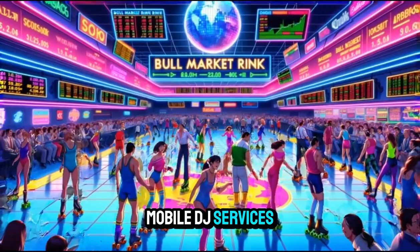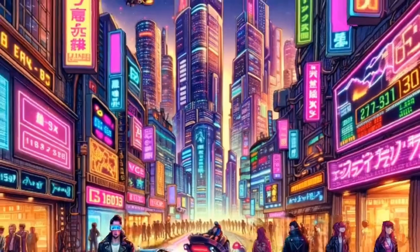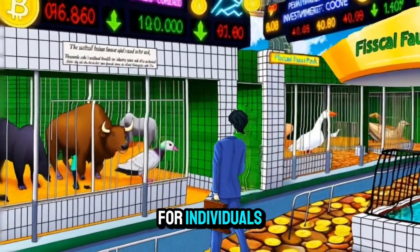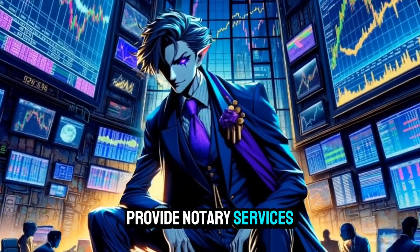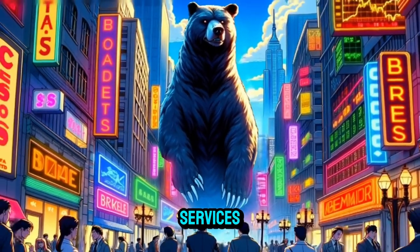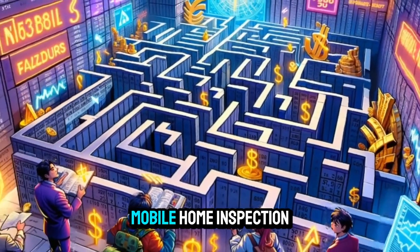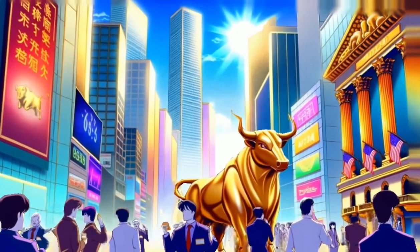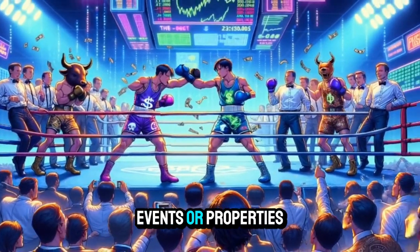Mobile DJ services: provide DJ services for events, parties, or weddings. Mobile language translation: offer translation services for individuals or businesses. Mobile notary services: provide notary services at clients' locations. Mobile real estate services: offer property tours or real estate consultations. Mobile home inspection: provide home inspection services for potential buyers. Mobile security services: offer security patrols or surveillance for events or properties.